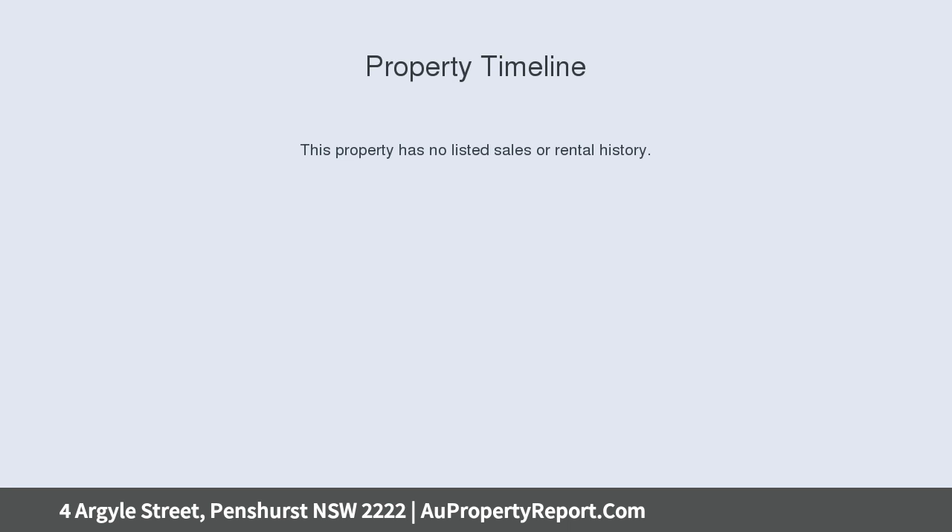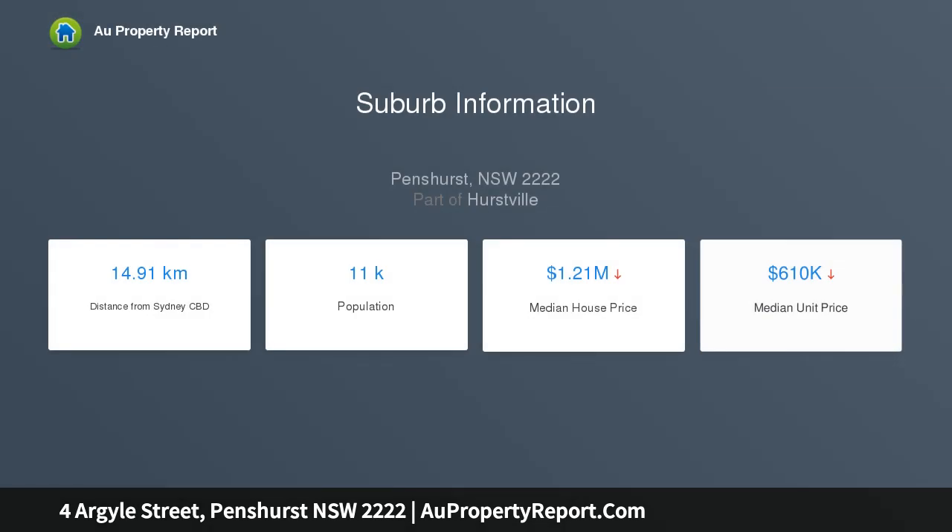Located in a leafy pocket, steps from sporting fields at Old Park, Penshurst Library and shops. The home is conveniently set between Penshurst and Beverly Hills train stations.